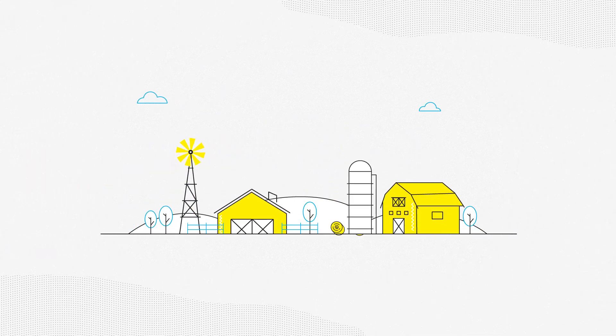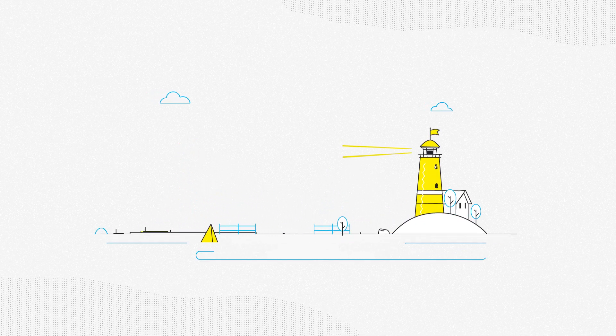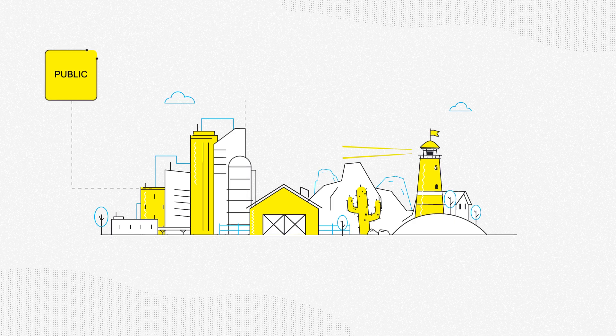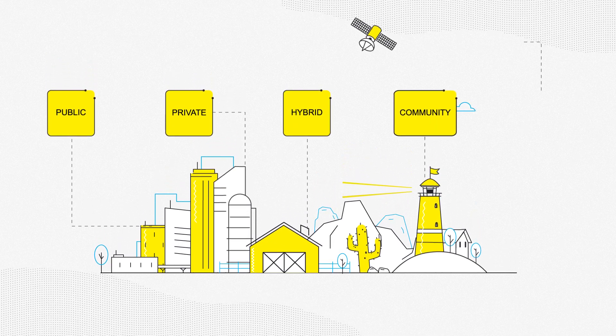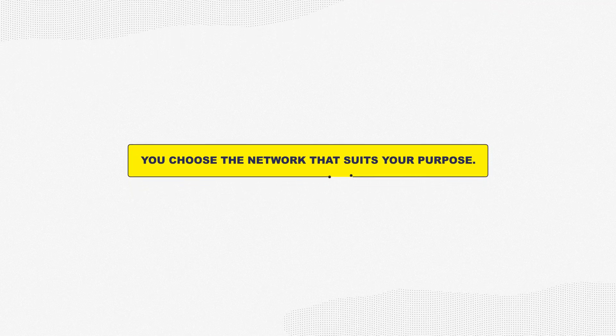LoRaWAN creates flexible network options and business models for IoT solutions. It can be implemented over public, private, hybrid, community and satellite networks. You choose the network that suits your purpose.